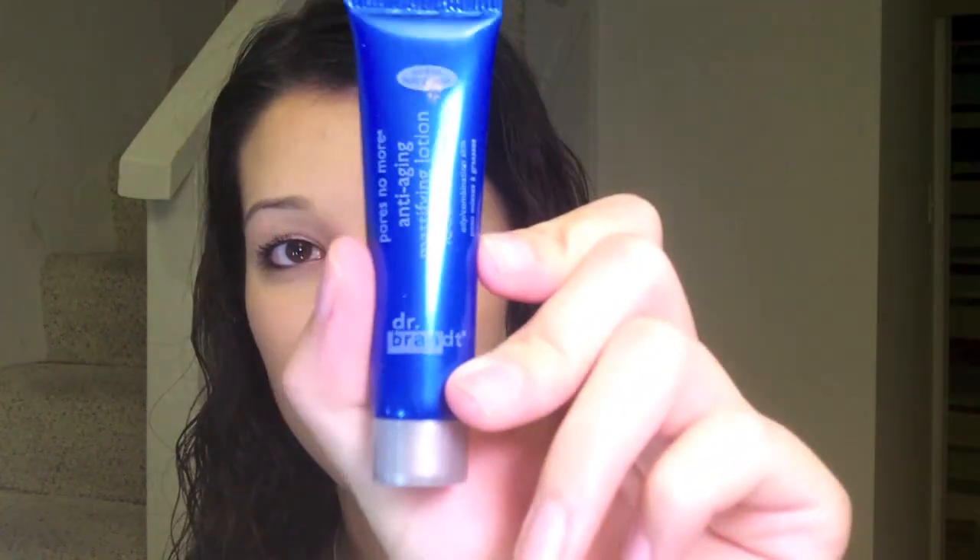Anti-aging mattifying lotion by Dr. Brandit, oil-free for oily combination skin. Ooh, that's me — I'm excited to try that then. Looks like a little sample. Pores No More — it must be like a primer.